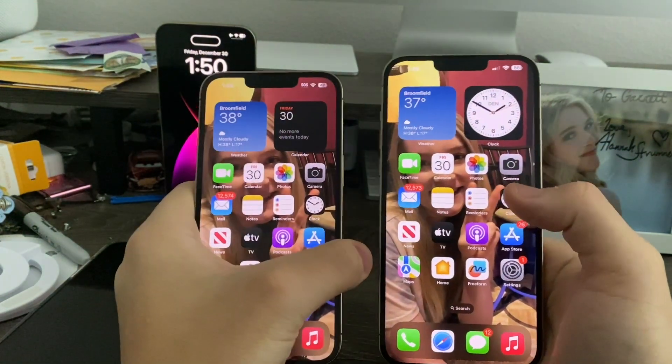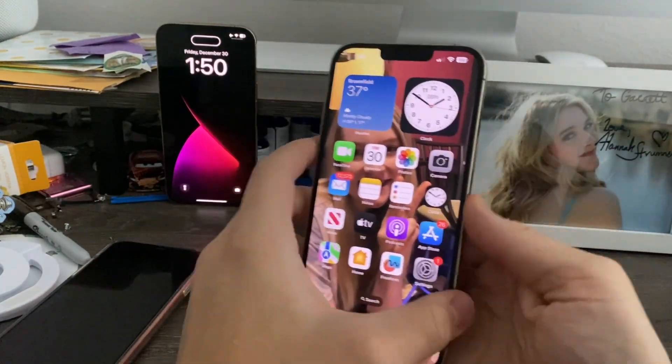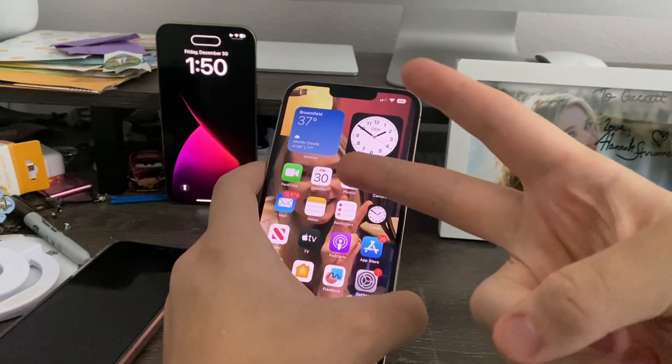That is the speed test comparison video of iOS 16.2 versus iOS 16.3. That's pretty much it for this video. If you enjoyed the video, give it a thumbs up. Peace out.